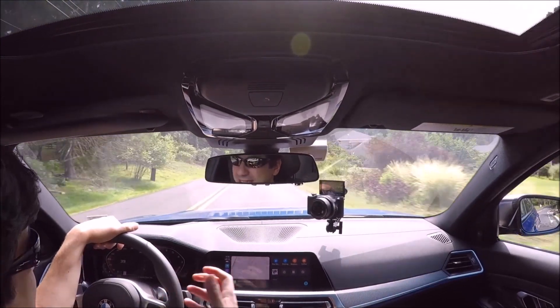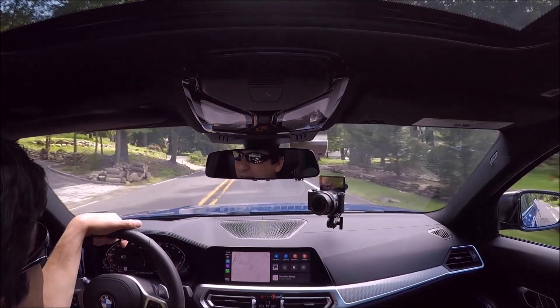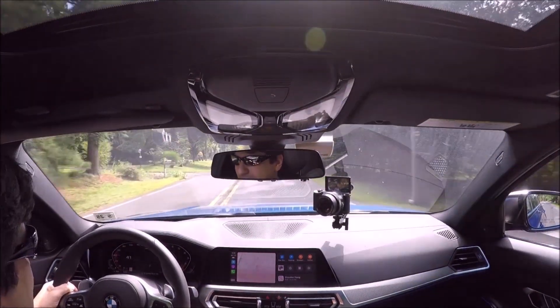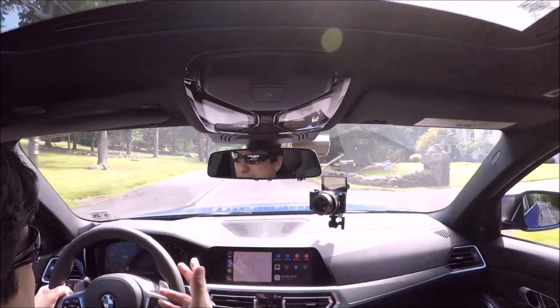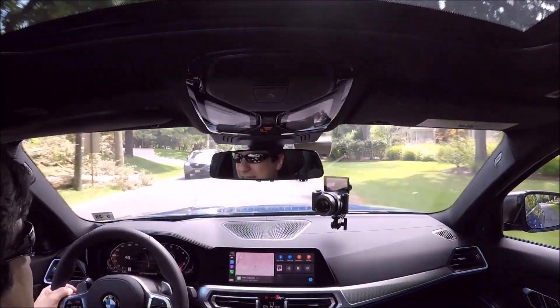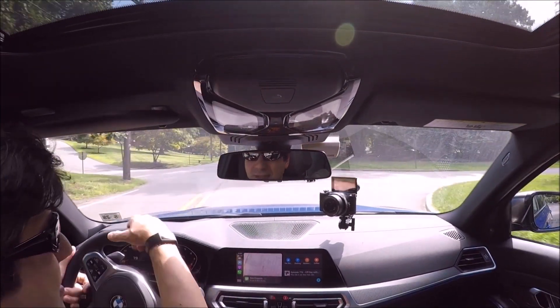This is my eighth BMW but my first with an automatic transmission — all the other seven have been manuals. It's a little different getting used to a torque-converter automatic, but this is the ZF 8-speed — the same transmission I had in my Audi S8, just seven years newer — and they've done a really good job with it.